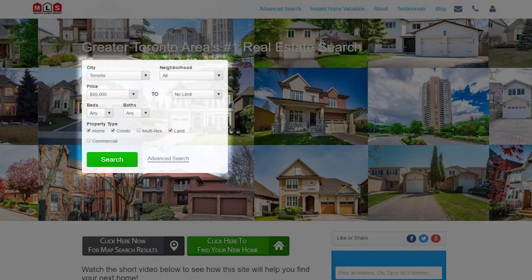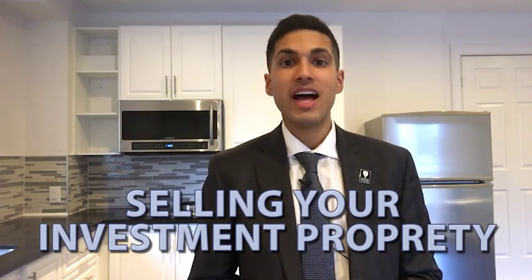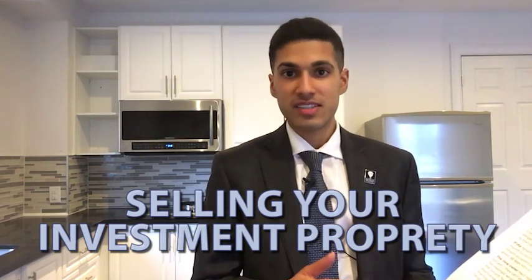And now back to our topic. The goal of today's video is to provide pertinent information to sellers on how to sell their investment properties. We're going to be addressing tenant rights, the changes in marketing that take place, and as well as the correct structure of an offer.